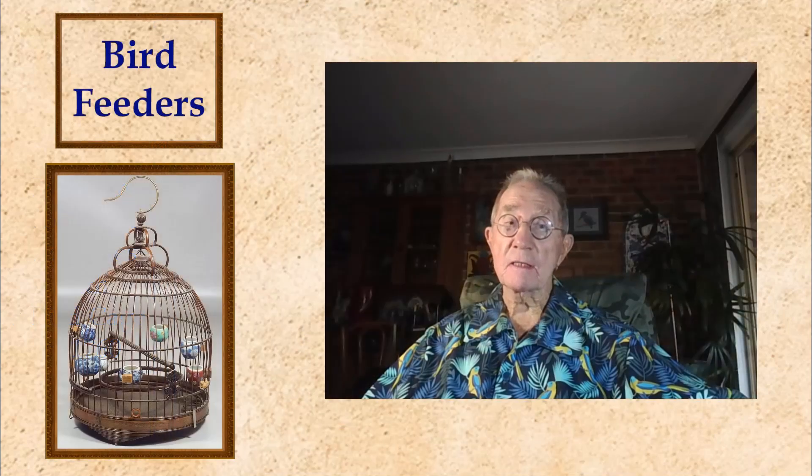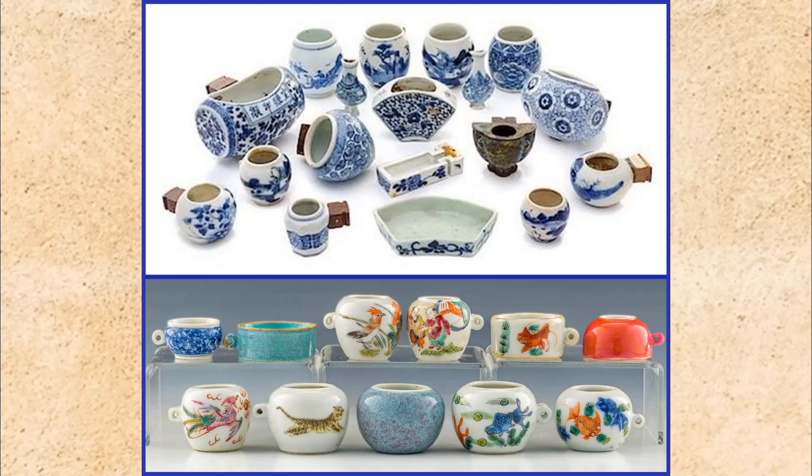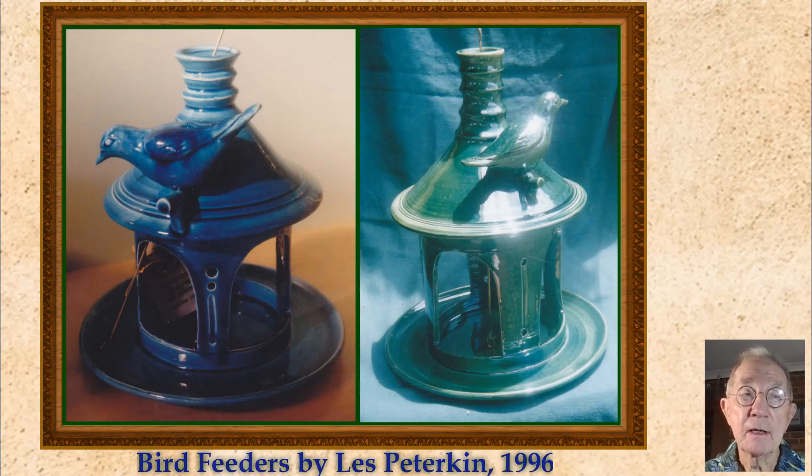I'd also like to include bird feeders, which evolved particularly in China, which could be attached to the sides of the cage and filled with seed for the feathered occupants. And I just happen to have three of them. Two of them are in blue and white and they have bamboo stuck to the side of them which fits into the side of the cage, and the other one has a very nicely enamelled Chinese scene on it. And here is quite a collection of them in blue and white, palette glazes and enamels. The other type of bird feeder are these hanging ones — these are Chinese porcelain, and these are earthenware made by George Trulley.